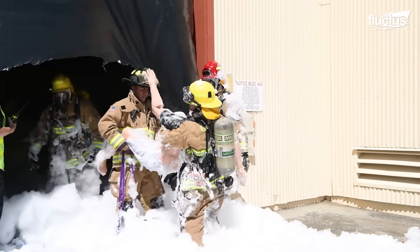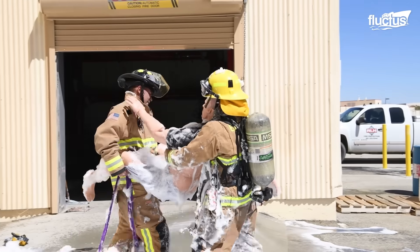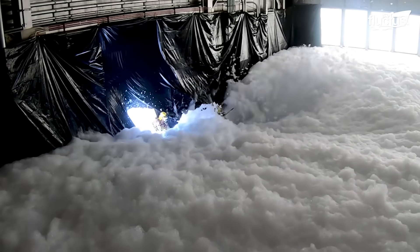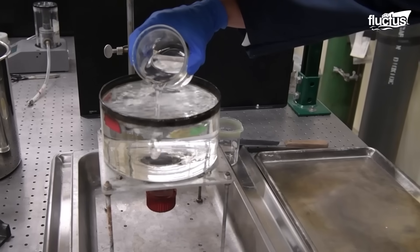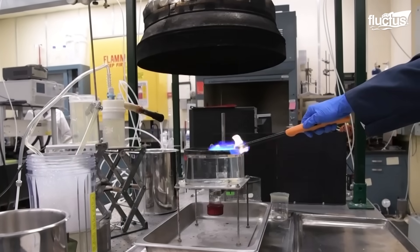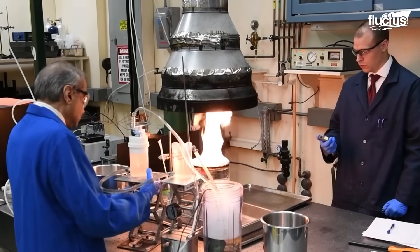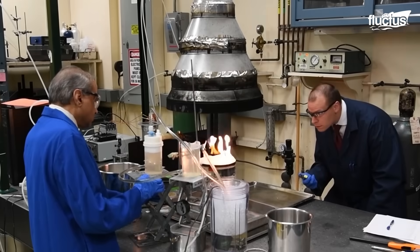Rescue teams must clear paths through the foam using hoses, which can be dangerous given the foam's rapid expansion. These factors can quickly turn a rescue mission into a life-threatening challenge. In recent years, firefighting foam has proven invaluable in both military and civilian aviation. However, research continues into improving fire detection speed, foam expansion rates, and minimizing environmental damage. Scientists are also working to reduce the chemical load of foam, making it safer for deployment and clean-up.